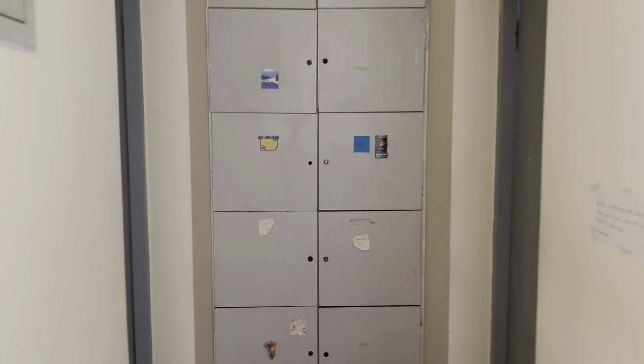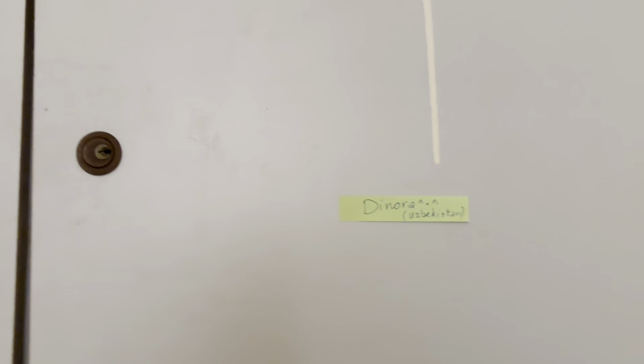Here you can see a big closet with our names written on stickers, and we just keep some random stuff inside. Here is mine — I keep my washing liquids on the shelf.